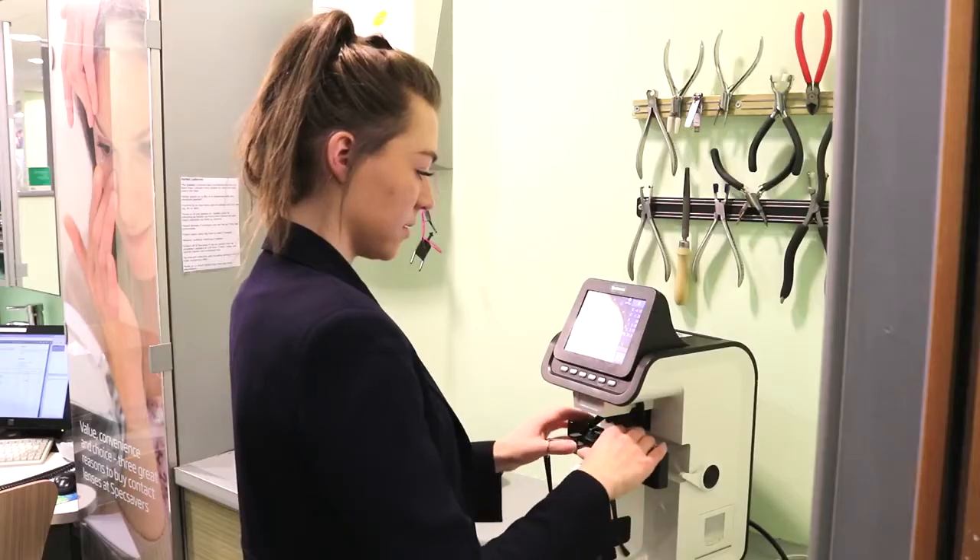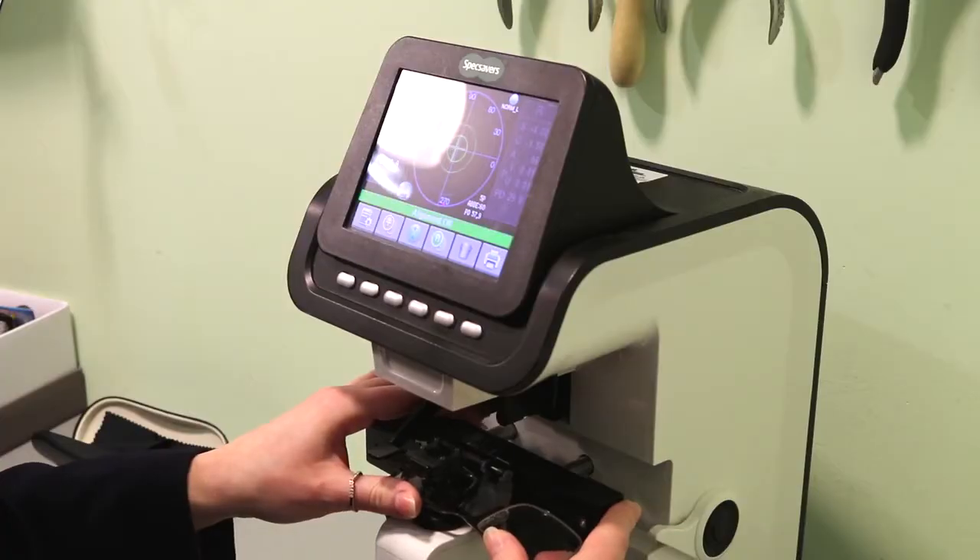And since I've become more confident, I like that there are lots of different areas that we could go into. It's not just doing the same thing every day.